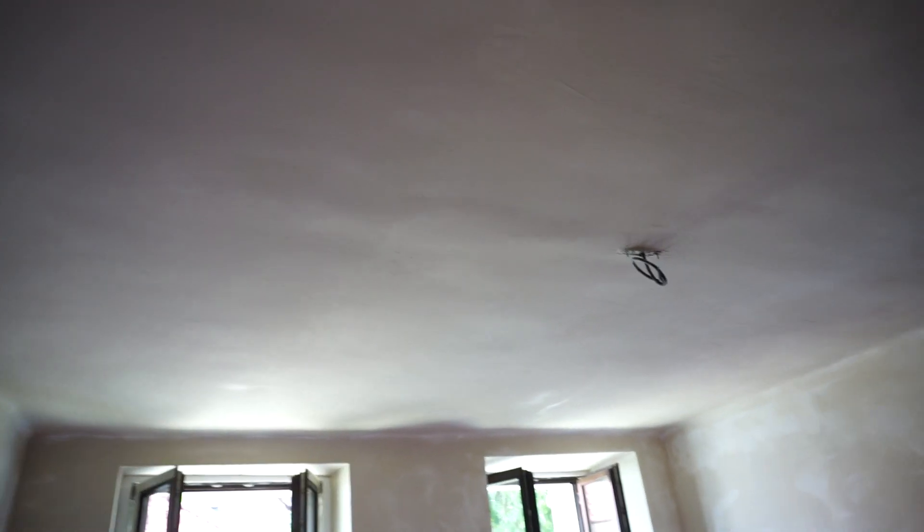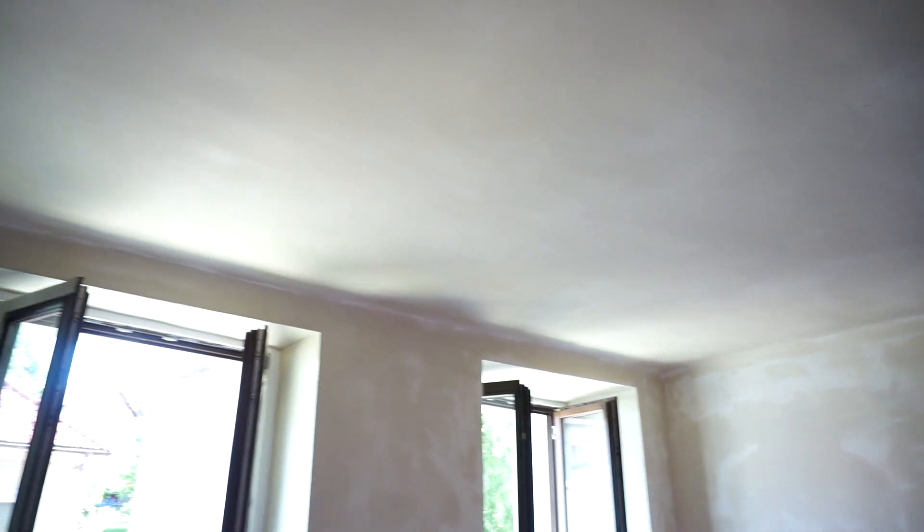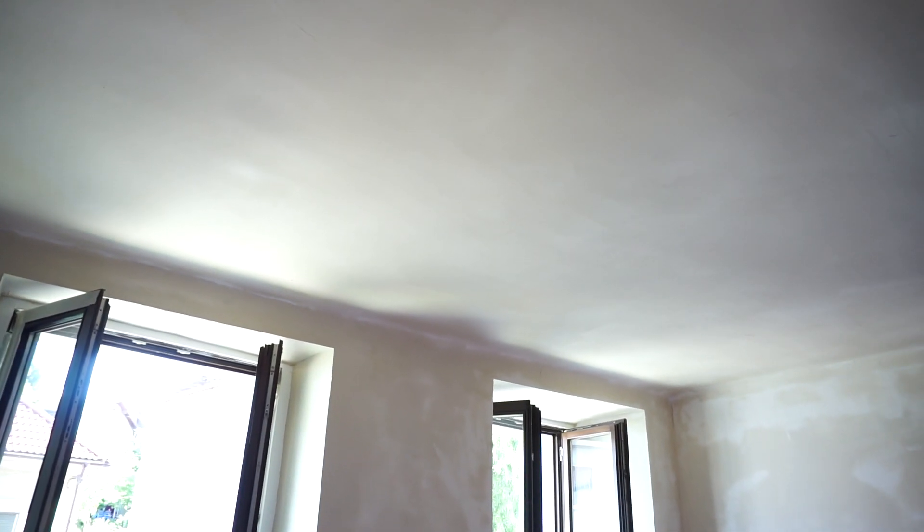Now we just have to wait for it to dry out. Thankfully the weather is starting to be warmer. We had a couple of rainy days but now it's really warm, and hopefully this will increase the rate at which the walls dry out.